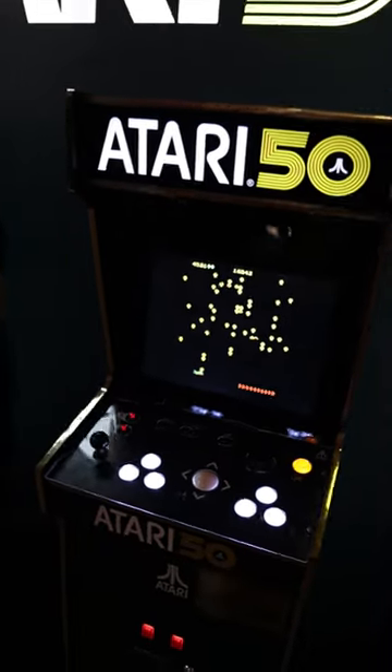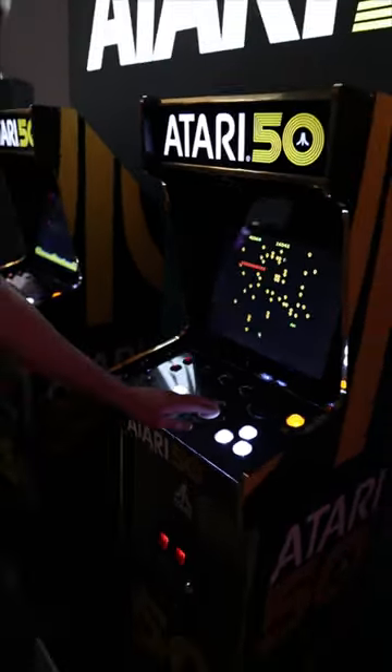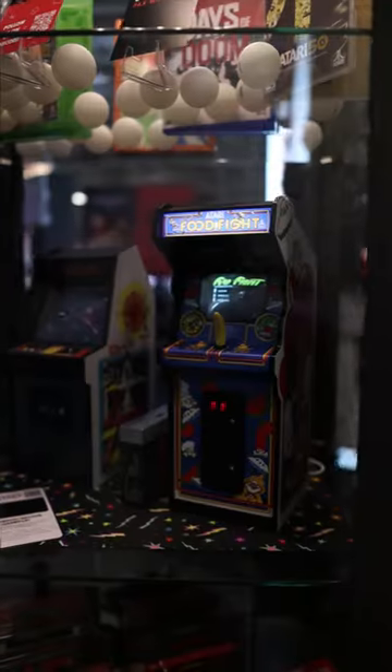The arcade 1-up cabinet might have been even cooler, though. With 14 Atari arcade games and 50 2600 classics, it's the most bang for your buck one of these home arcade systems can get you. Retro gaming fans are gonna be eating real good, because...